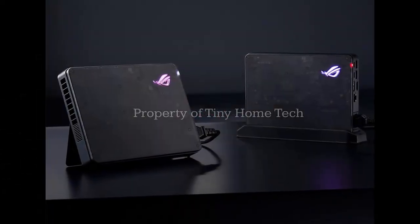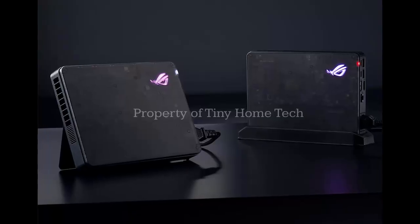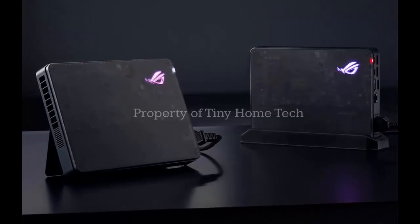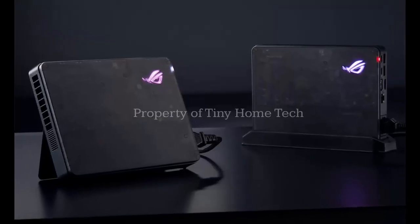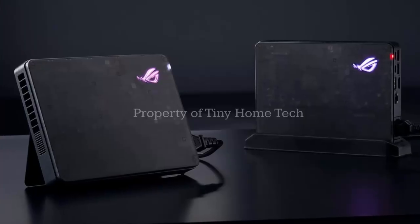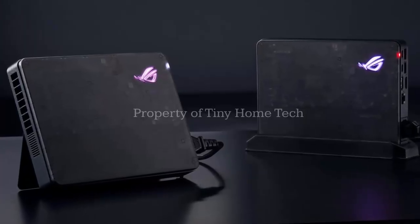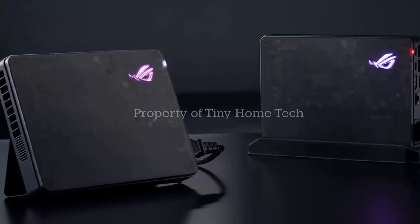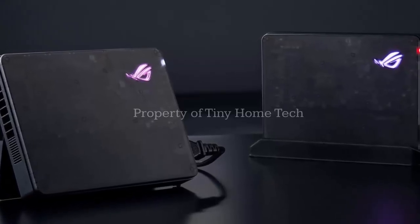Instead of appearing through Asus' official store, the XG Mobile 2025 has surfaced through third-party retailers. Excalibur PC is stocking both models in the US, and Amazon is offering the RTX 5070 Ti version, but only if Amazon itself is selected as the seller. Asus? Still listing nothing.